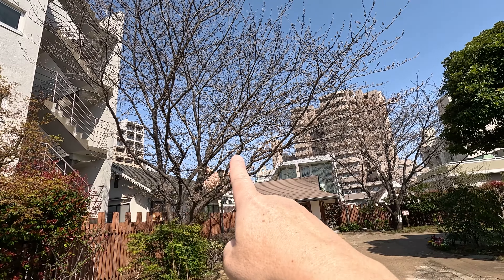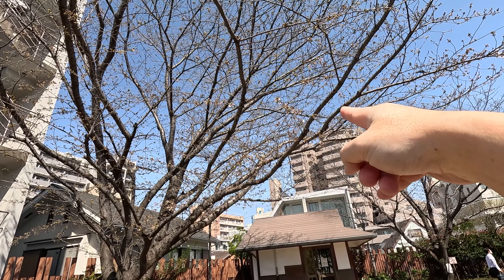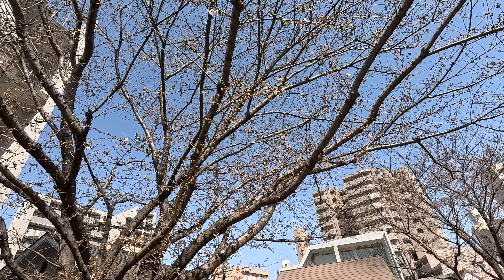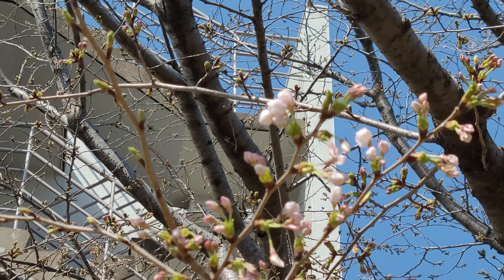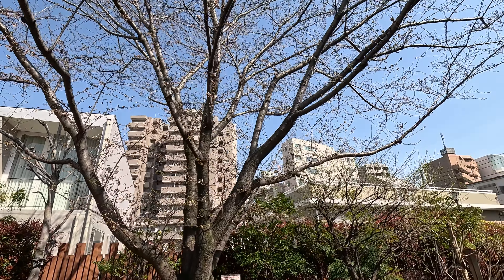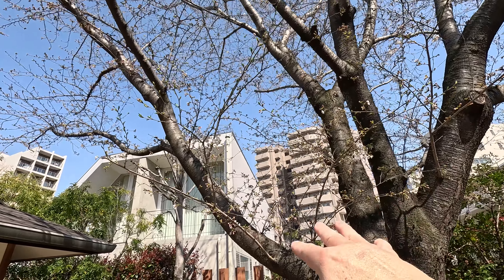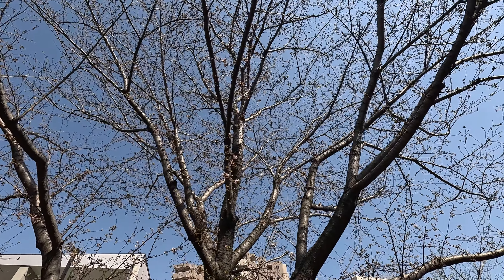I can find cherry blossom trees here — there are two. Let's check the blooming progress. Look here — we can already find some blooming cherry blossom flowers. I'd say the blooming progress is about 60% or so. This is another tree: in the bottom area we can find already bloomed flowers, but up top it's not blooming yet. In conclusion, the blooming progress here is from 50% to 60%. It seems almost there — it's a nice place.